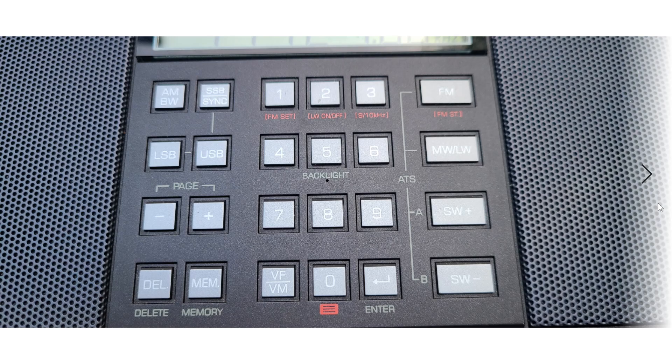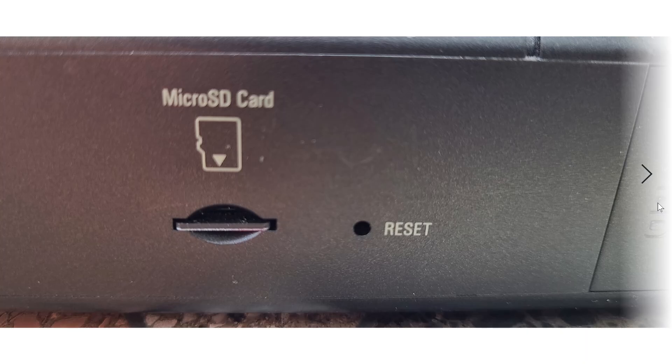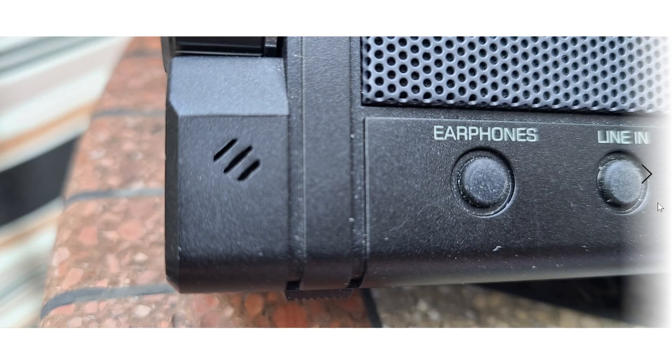It doubles as an audio player — it can read MP3s and audio files from a micro SD card. You can also pair it with your smartphone via Bluetooth and play audio from a streaming service like Spotify through the radio's speakers. The sound is so good I actually use it as a speaker system for my audio. There's also a microphone in the radio — if your smartphone is paired via Bluetooth and you get a call, you can answer hands-free from the radio.